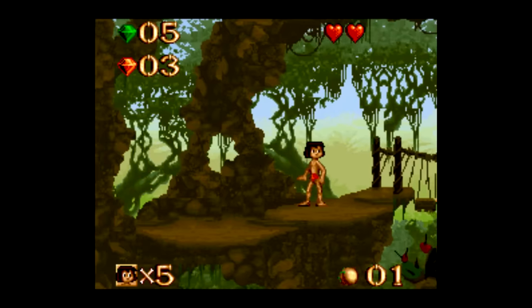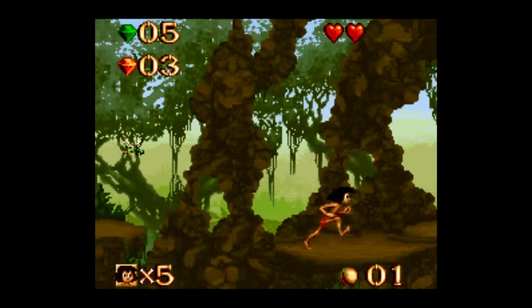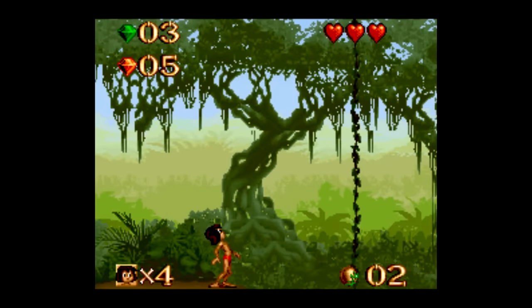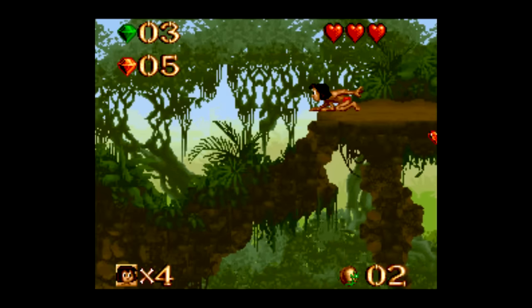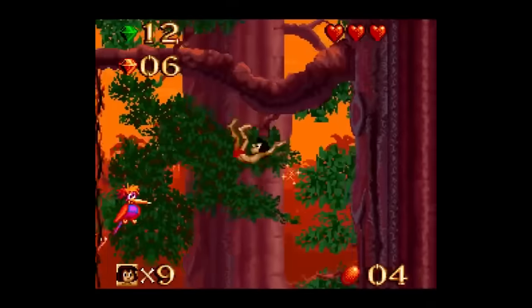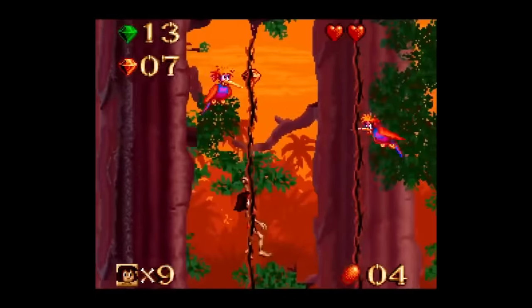My only real nitpick is the camera viewpoint. This is yet another game where sometimes it can feel like your eyeballs are being yanked back and forth. This is partly because the game generously lets you look up and down while standing still to avoid any blind jumps, which is nice, but when you're avoiding projectiles or trying to get past enemies, the viewpoint feels like it's shifting around all over the place.